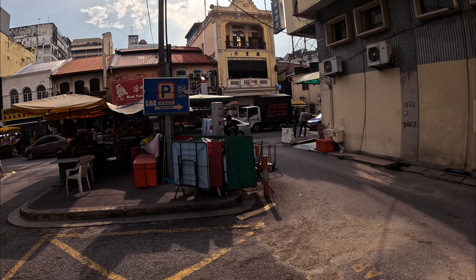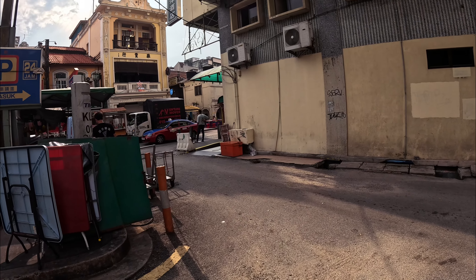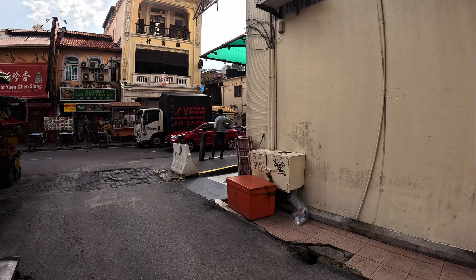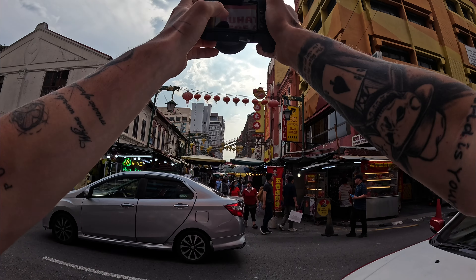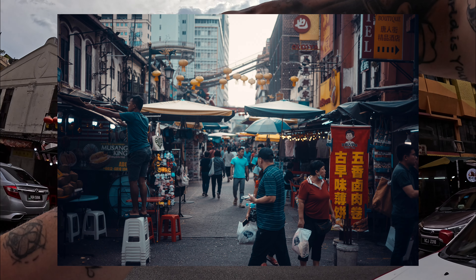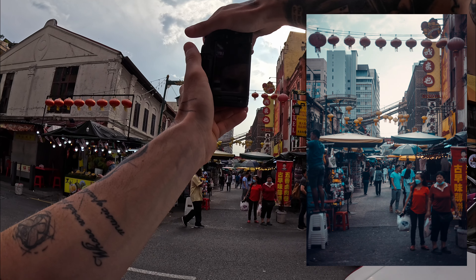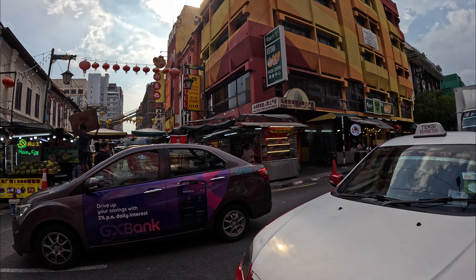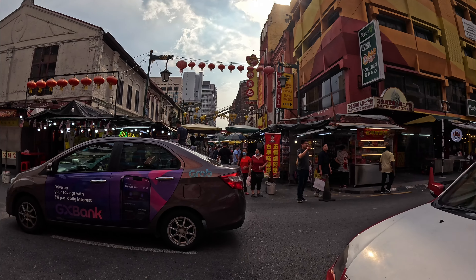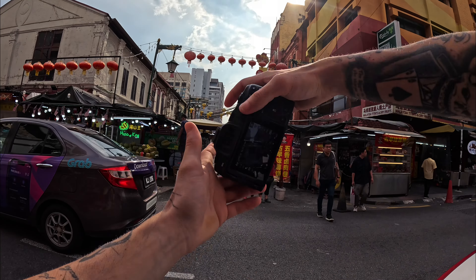I just want to say that I'm having so much fun here. This country is so nice, very multicultural. That's actually where I stayed — I passed this way and to the left was my hotel, so I was right in the middle of the chaos.